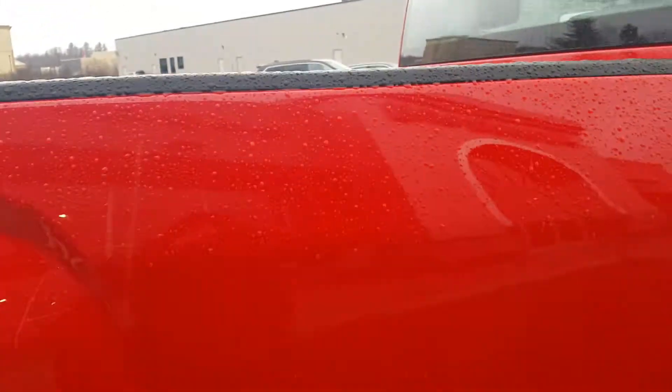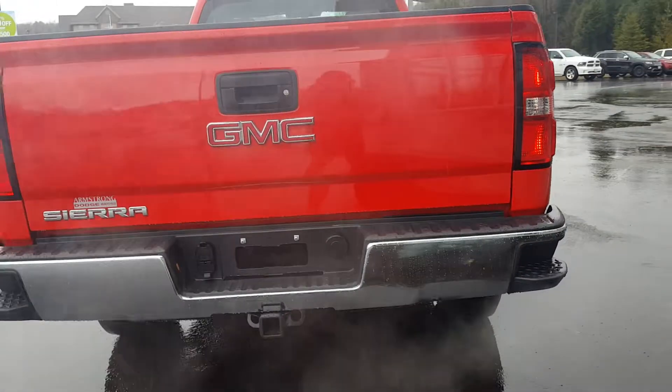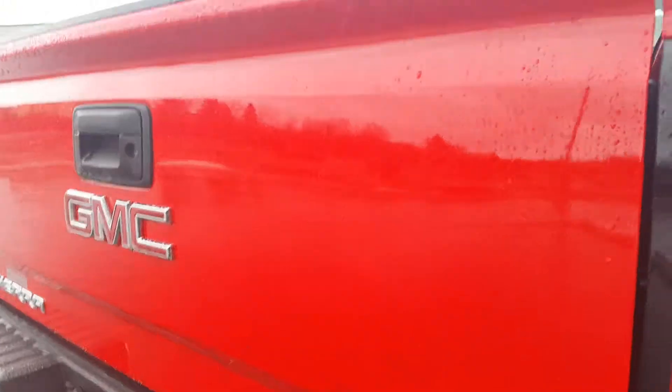The vehicle does have an eight-foot box, and in there you would have a spray-in bed liner. You've got your trailer hitch in the back. I really like these side steps — I'm very short, so it's nice to be able to get up and have access if you're pulling anything.